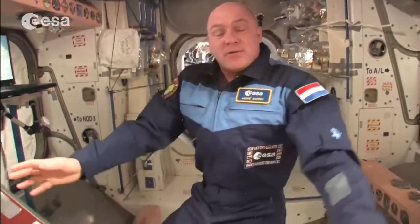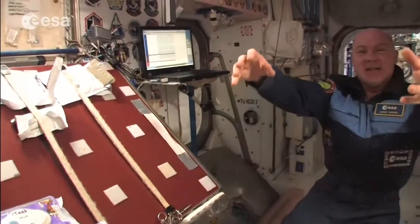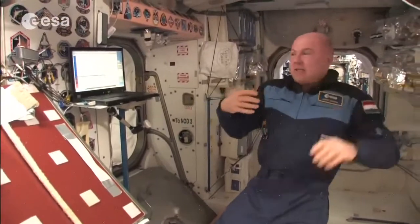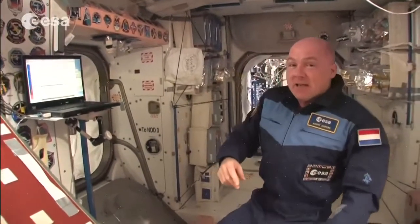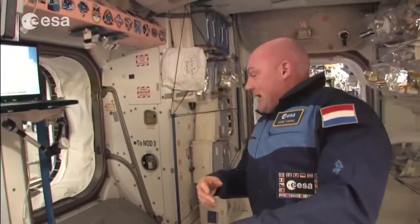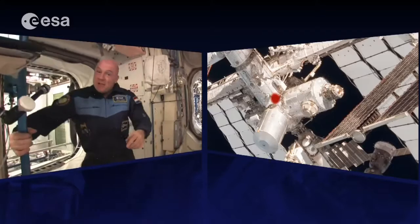We're back in the US segment, coming from the Soyuz which is down, through the MIM and PMA, back in Node 1. One module we haven't seen yet is Node 3, which is very interesting from an orientation point of view.